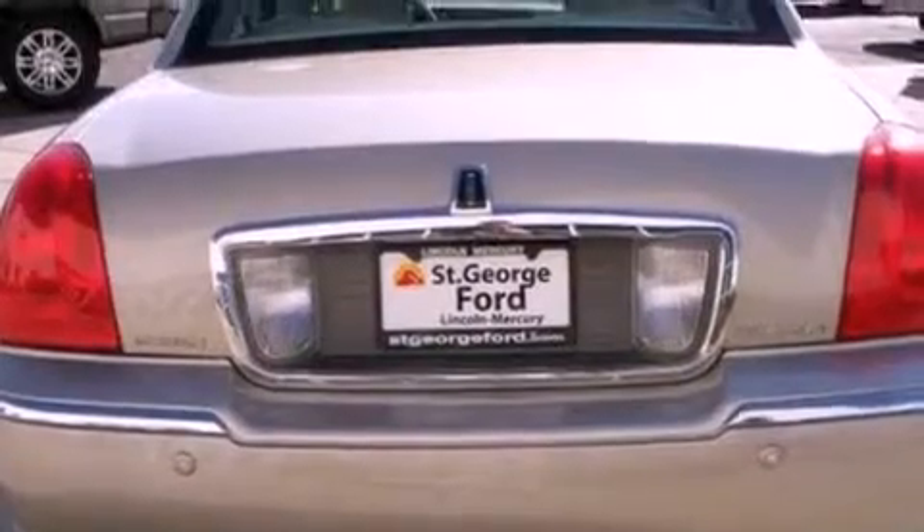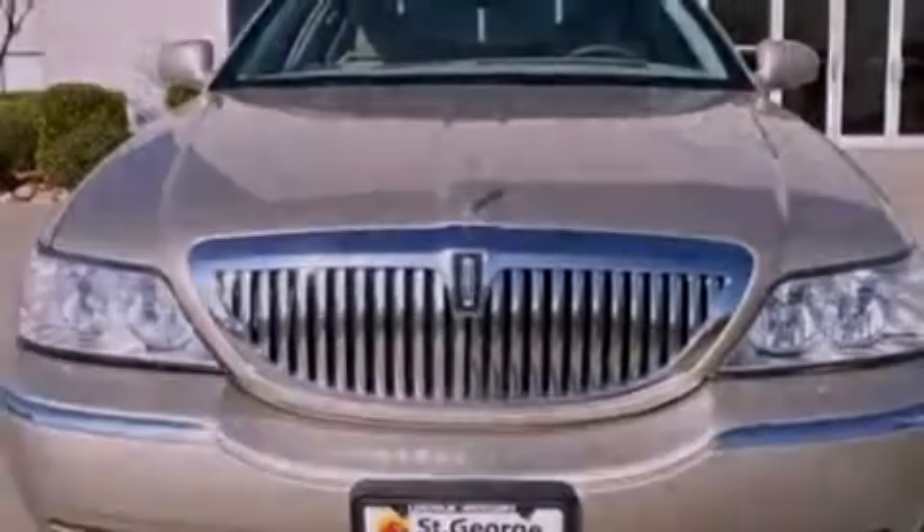Features include a double wishbone independent front suspension, aluminum wheels, cruise control, a CD player, leather seats, a security system, a chrome grille, and traction control with dual power seats.